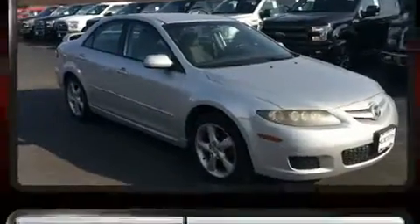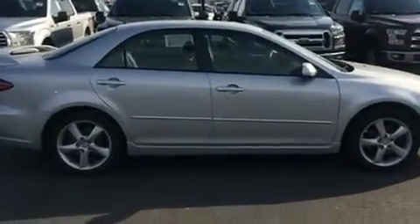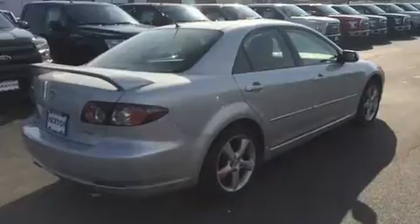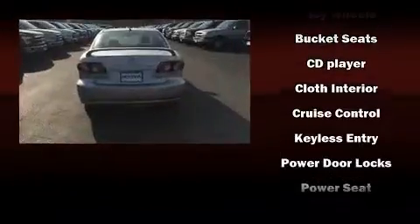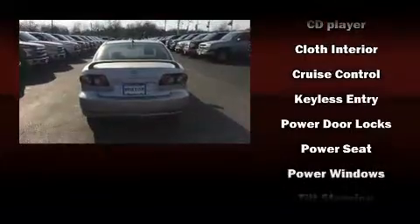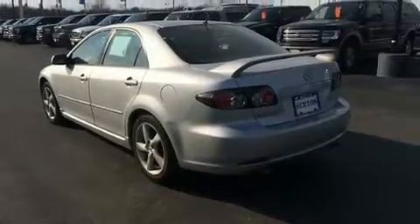Mazda also prioritized safety and security with features such as dual front impact airbags with occupant sensing airbag, front side impact airbags, traction control, a panic alarm, and four-wheel disc brakes with ABS. This car was designed with safety in mind, allowing you to drive with even greater assurance.